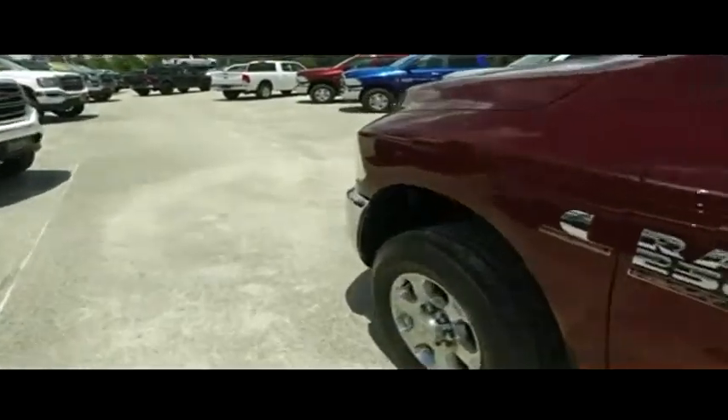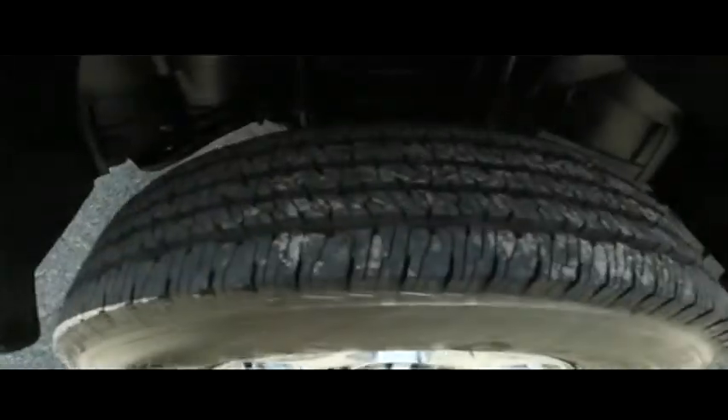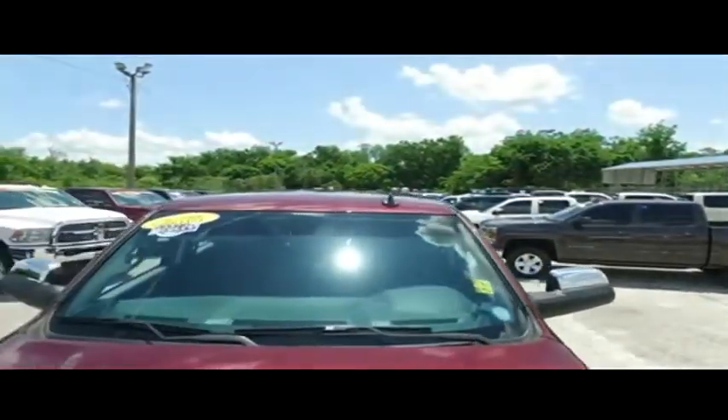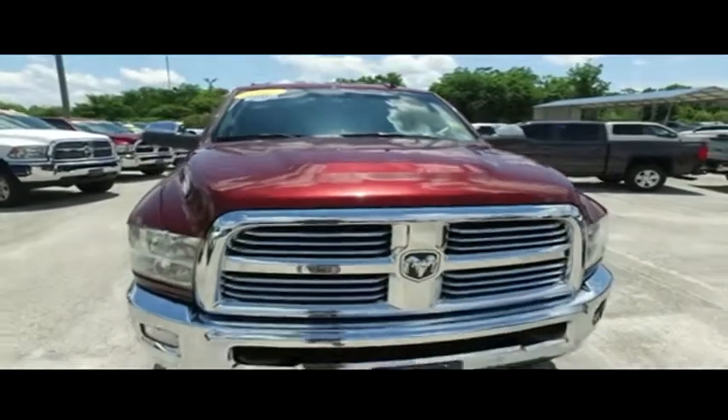Wow, this thing is a banger, stunner. Those beautiful wheels, very beefy tires, get the party started right, gets the truck where it needs to go. Check out the roof, check out the hood, looking good, rolling through your neighborhood.